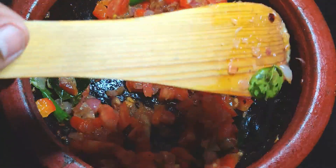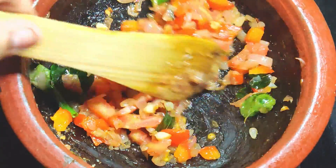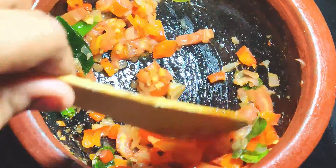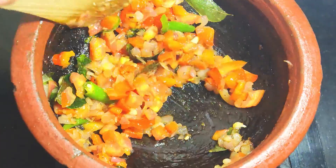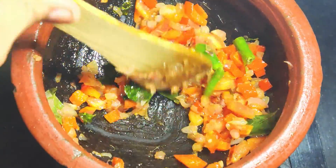One egg contains 100 mcg of choline. Choline is responsible for the molecules of the brain which signal the nerves. Eggs also contain omega-3, which helps in early brain development and cognitive memory.